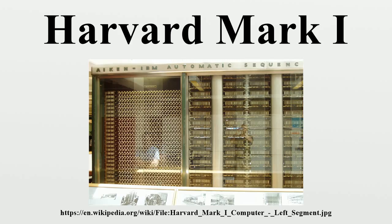From the IBM archives, the Automatic Sequence Controlled Calculator was the first operating machine that could execute long computations automatically. A project conceived by Harvard University's Howard Aiken, the Mark I was built by IBM engineers in Endicott, NY.